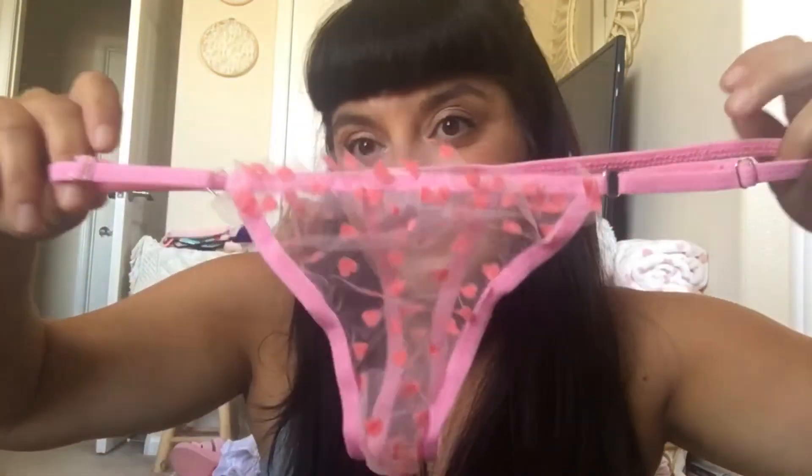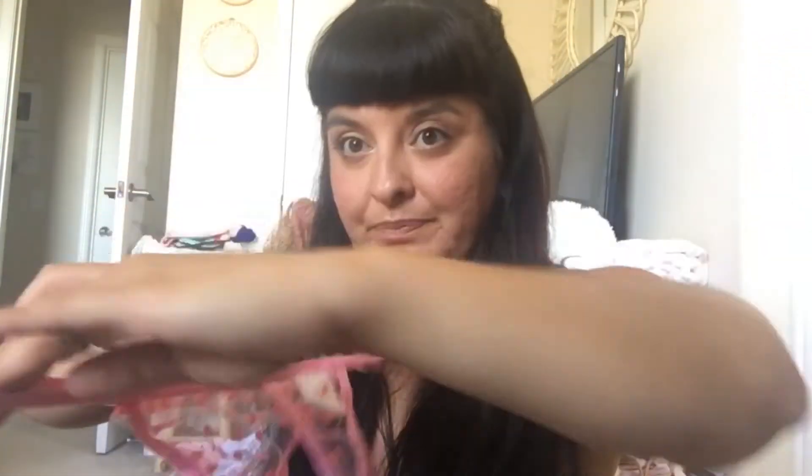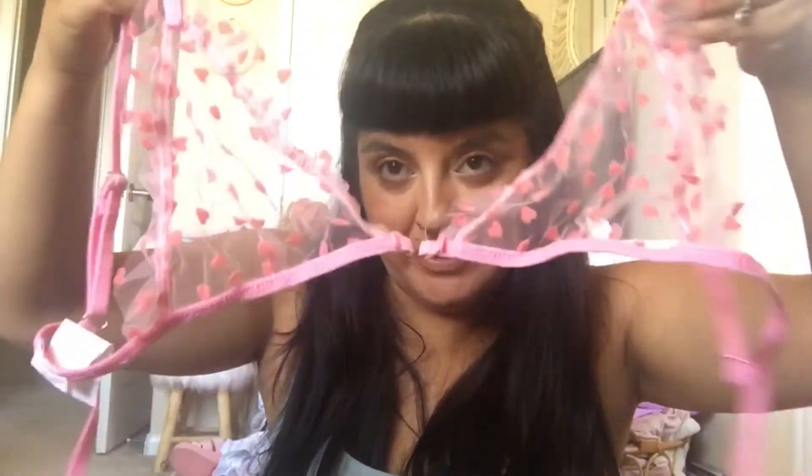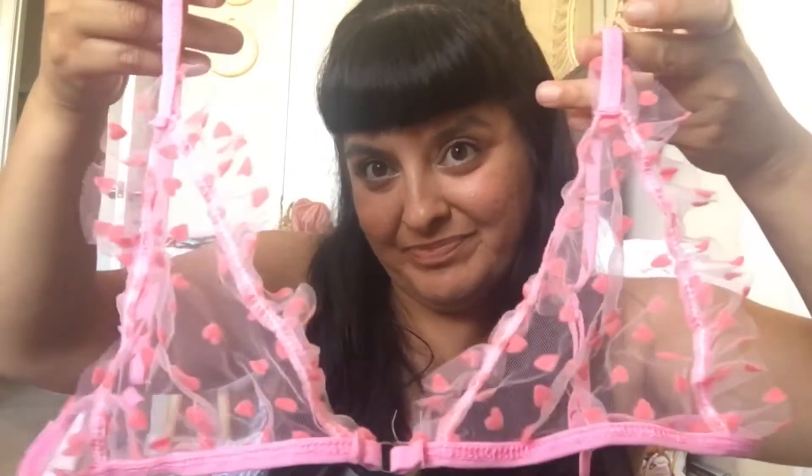Here are the bottoms — it's heart print. These are the bottoms, and here's the back. And then here is the top. It kind of just goes on like this and ties in the back. Super cute.